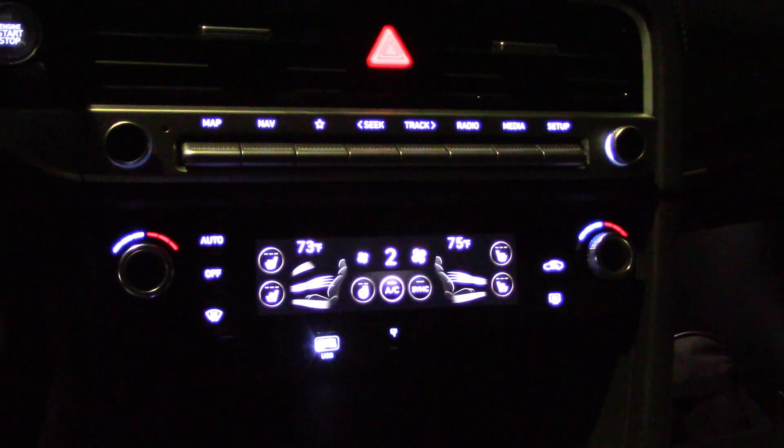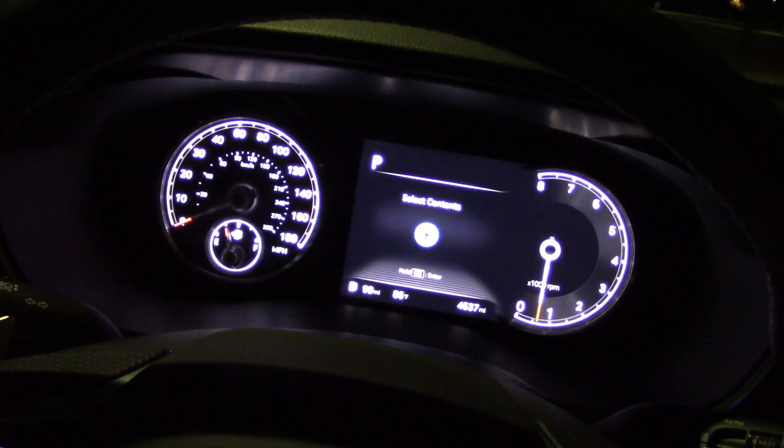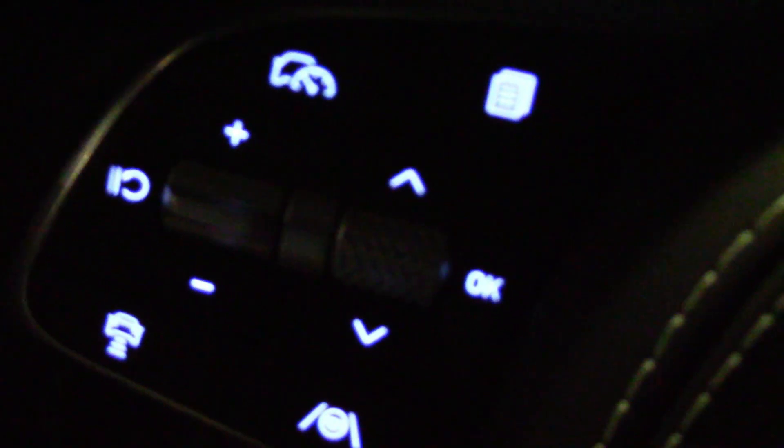A nice gauge cluster with very simple dials. I have the illumination on the low setting, but you can bump it up a bit if you want. Things look more clear now — I have it on max, which means the gauge cluster is about four times as bright.